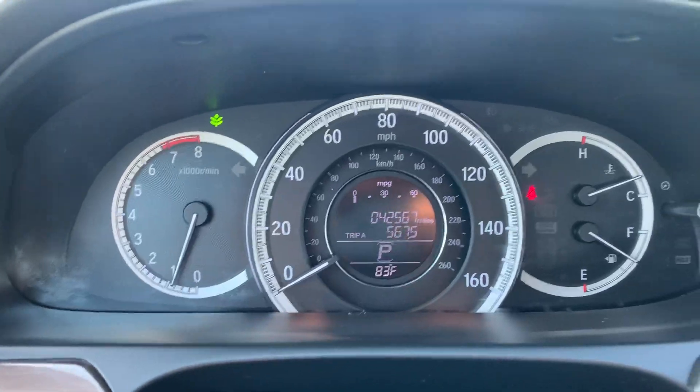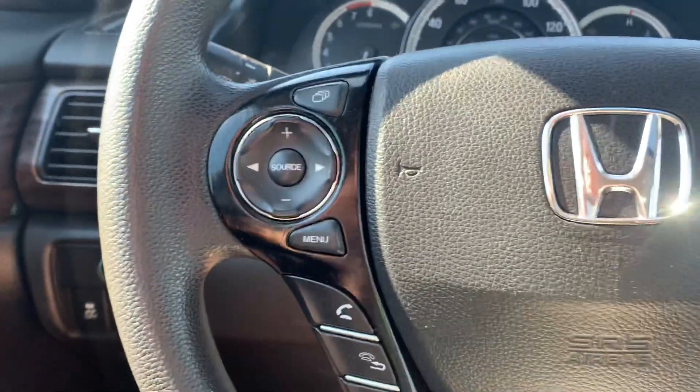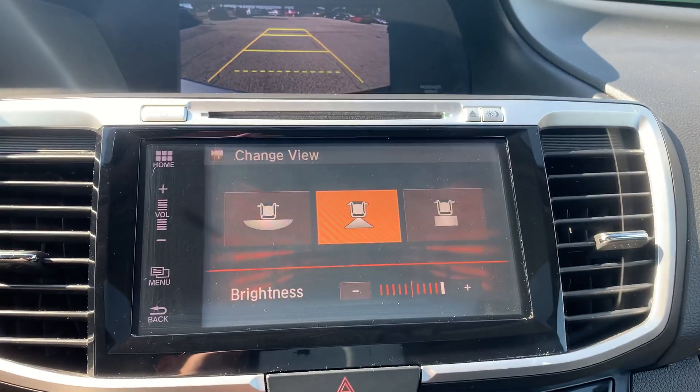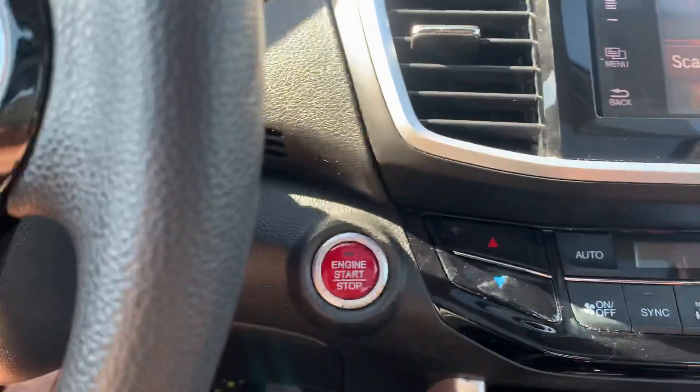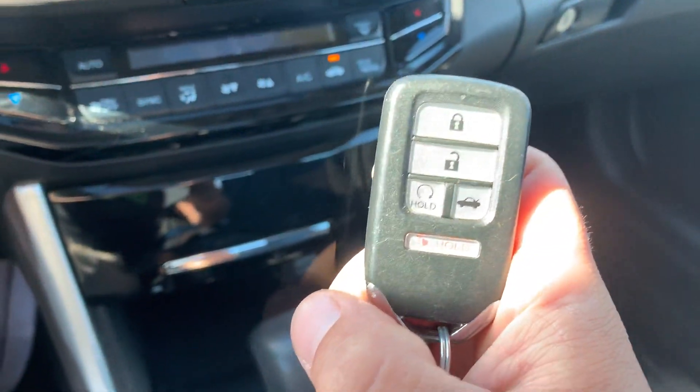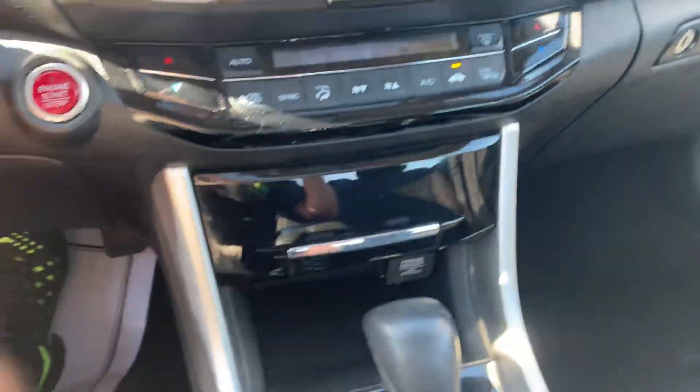It's got 42,000 miles on it, Bluetooth and cruise control. It's got the dual screen, backup camera, push button start, and this vehicle is equipped with remote start, along with dual climate control.